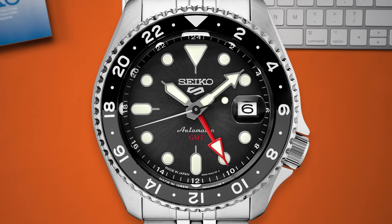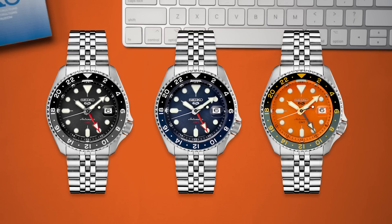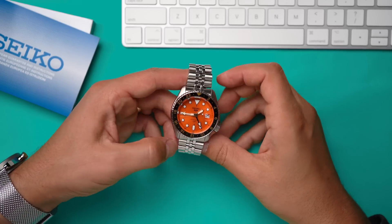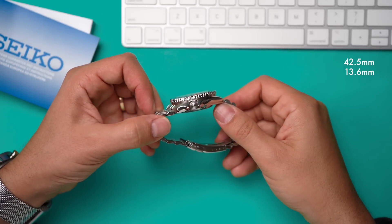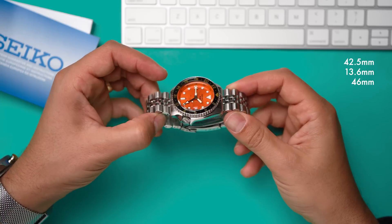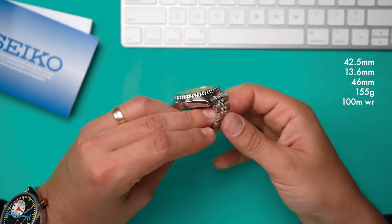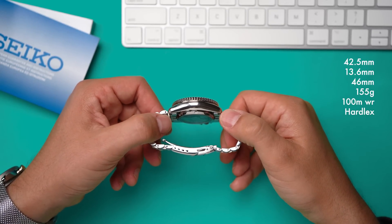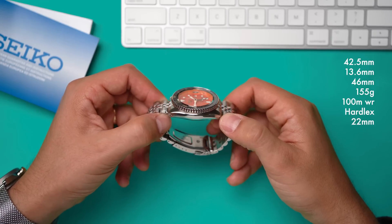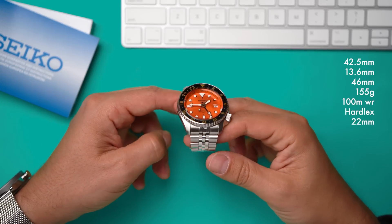There are three watches in this new Seiko 5 GMT collection: the black SSK-001, the blue 003, and the orange 005. They differ only in appearance; each lists for $475 US dollars. They are 42.5 millimeters across, 13.6 millimeters thick, and 46 millimeters long. They come on a Jubilee bracelet, weigh about 155 grams, and have a water resistance of 100 meters. They use hard-lex crystals on the front and back of the watch. The lug spacing is 22 millimeters, and the lugs have drilled holes, which makes strap changing so much easier than with the older SKX watches.